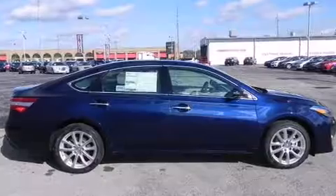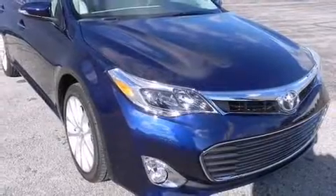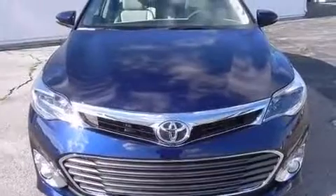It includes heated seats, front and rear reading lights, a tachometer, a built-in garage door transmitter, power front seats, heated door mirrors, and a blind spot monitoring system.